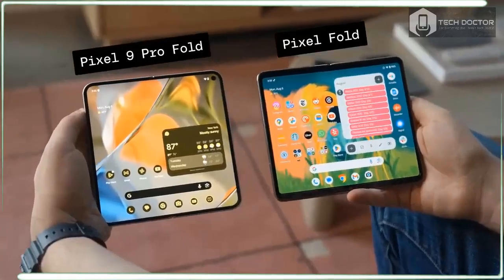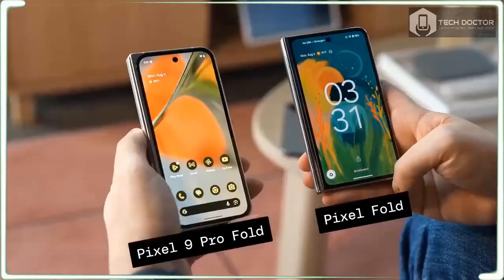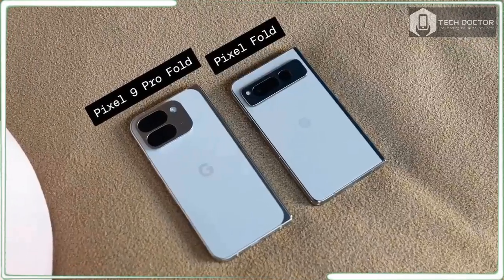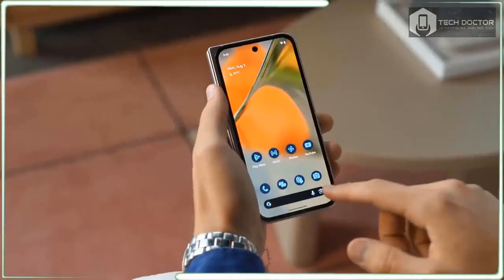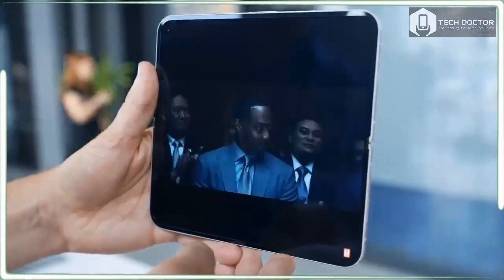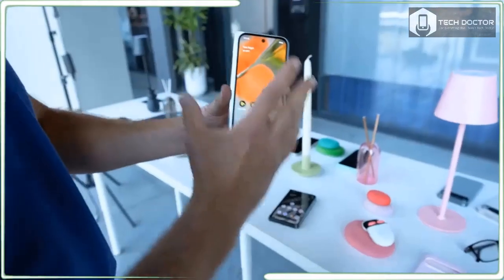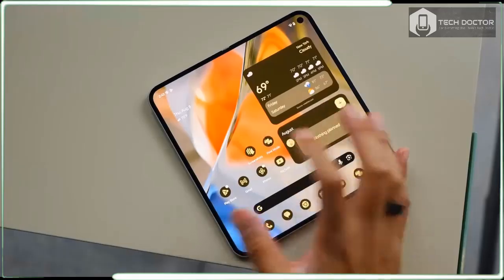So did Google do enough to make our best foldable list? We'll have to do our full testing first, but based on my initial impressions, this device certainly has what it takes to challenge the Galaxy Z Fold 6 and OnePlus Open. Here's what I think about the Pixel 9 Pro Fold so far.